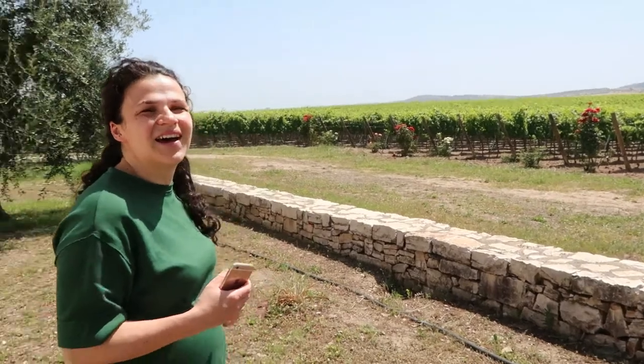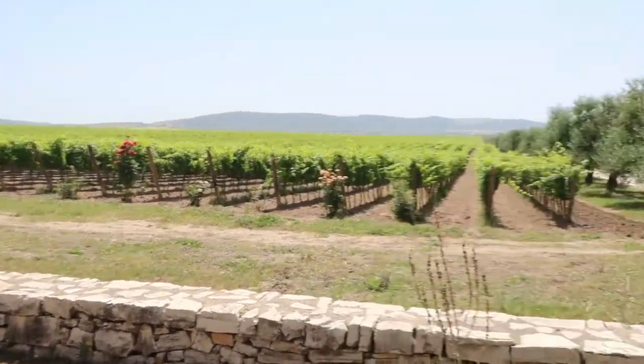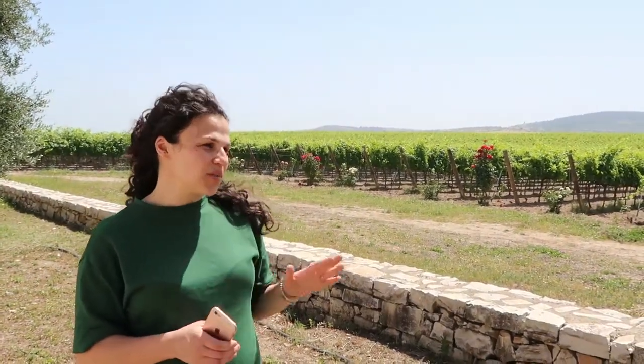The temperature range is very high in the summer — it's very hot. But in the night it cools down, so it's perfect for the grapes. And that's why there is one of the best expressions of Chardonnay grapes right here.